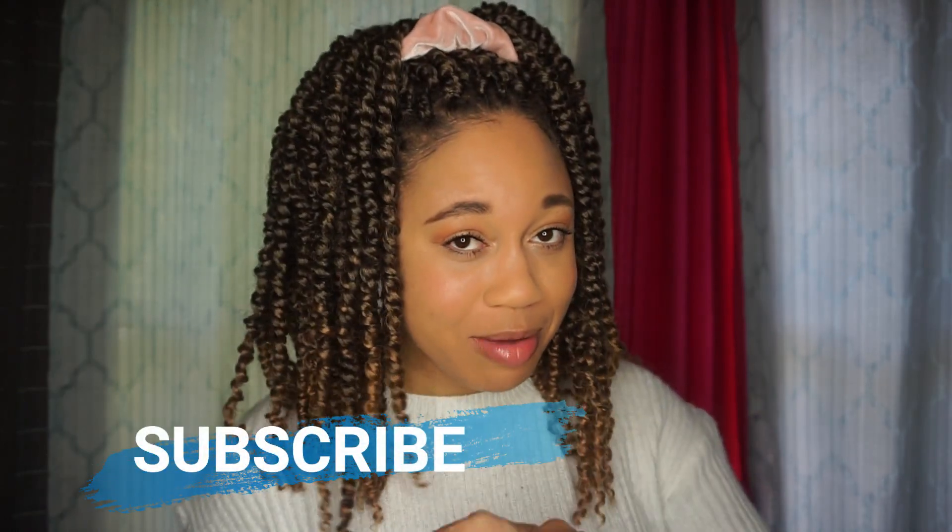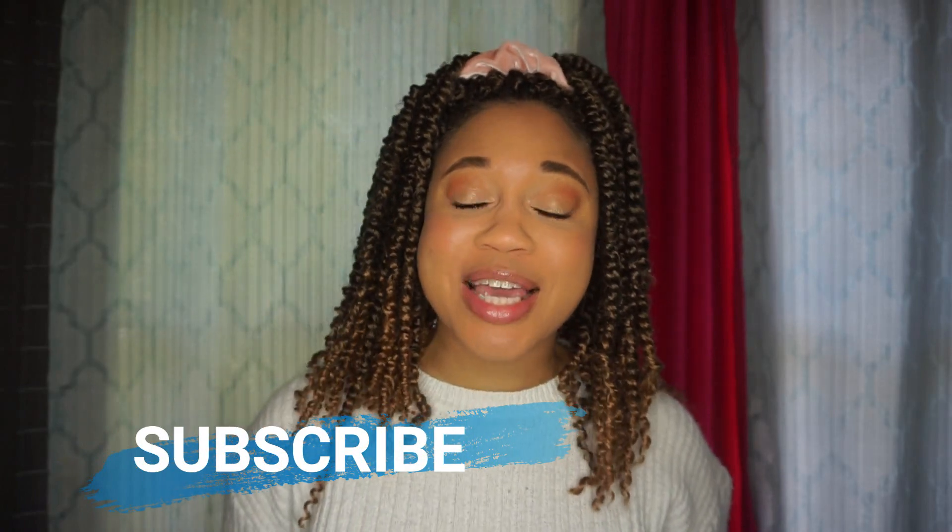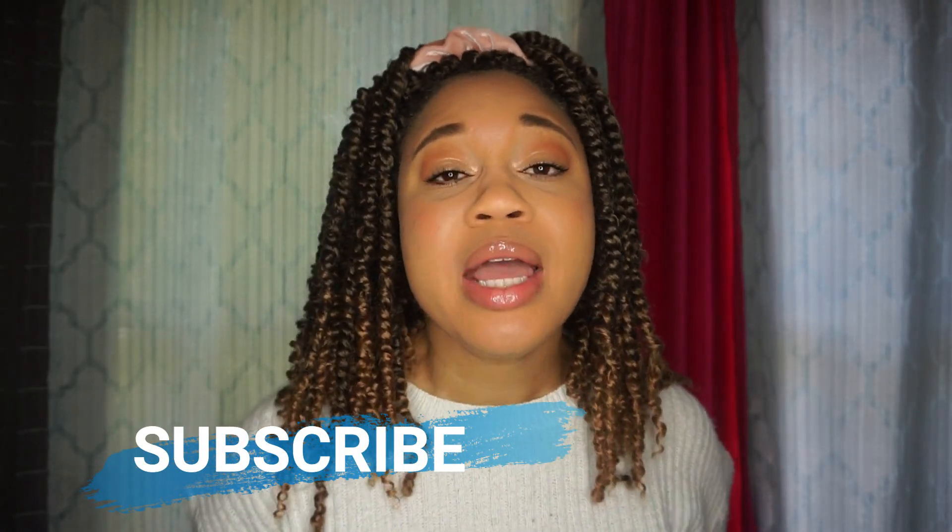Before we continue, make sure you are subscribed by hitting that subscribe button and turn on your post notifications so you guys are notified when I upload. If you enjoy this content, go ahead and show me some love — hit that like button.